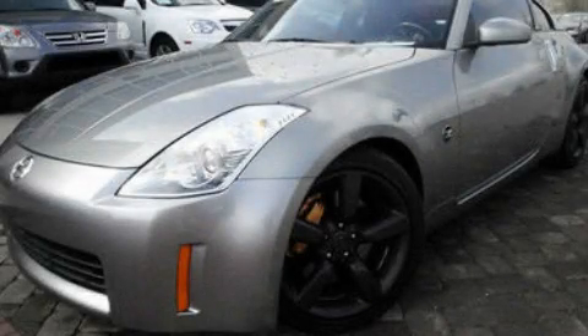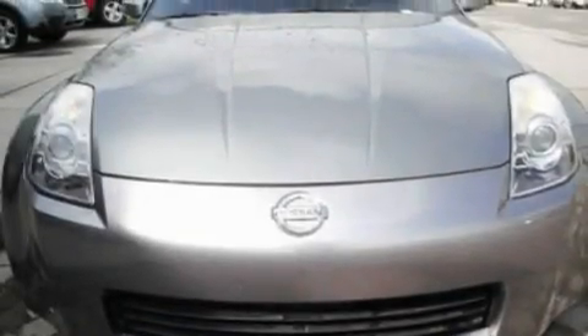This is a 2005 Nissan 350Z. Enjoy the road. It has a 3.5-liter, six-cylinder engine and an automatic transmission.